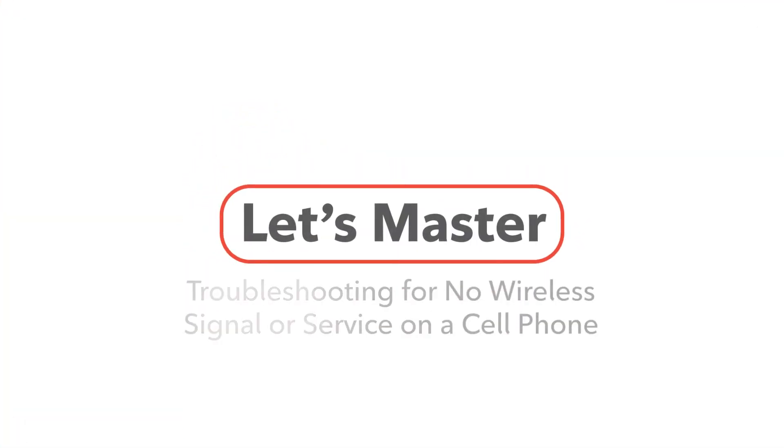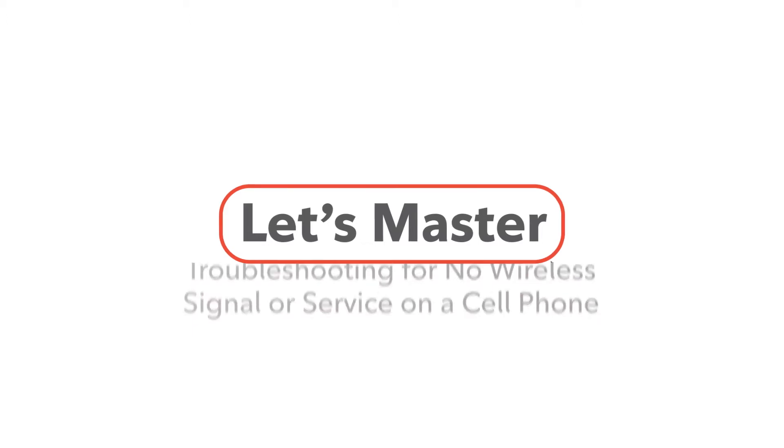Welcome! Today we'll cover some troubleshooting tips you can use when there's no signal or service on your cell phone. Let's go!